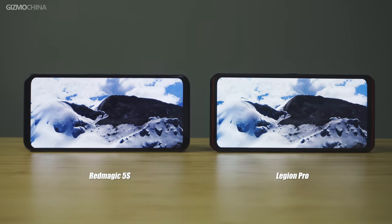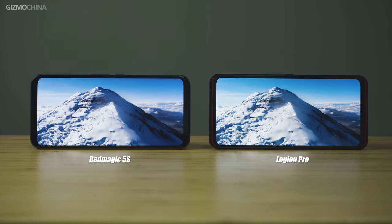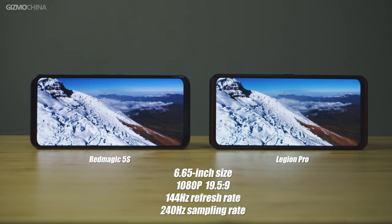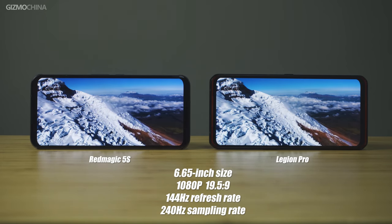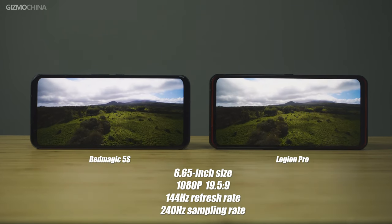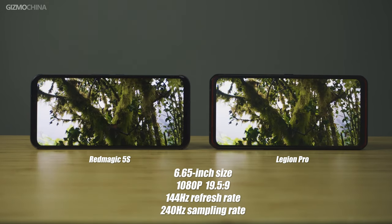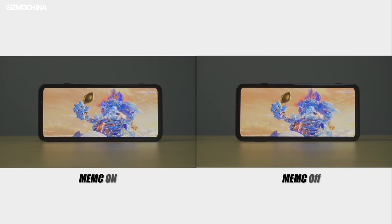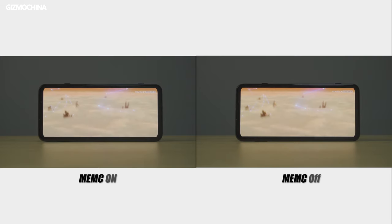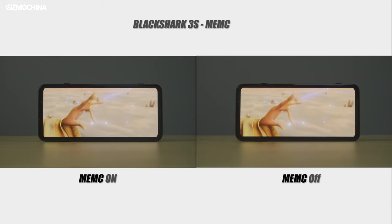Looking at their front displays, they are all equipped with eSport-friendly large displays. The sizes range from 6.6 to 6.7 inches. The Red Magic 5S and the Legion Phone share a lot in common with their 6.65-inch displays — the same 1080p resolution, the same 19.5:9 ratio, a 144Hz refresh rate, a 240Hz sampling rate, and very similar color reproduction. The Black Shark 3S is the only one featuring a 6.67-inch 120Hz display with a special 20:9 ratio, and it features the MEMC frequency doubling technique to boost the frame rate of regular streaming content at the hardware level.